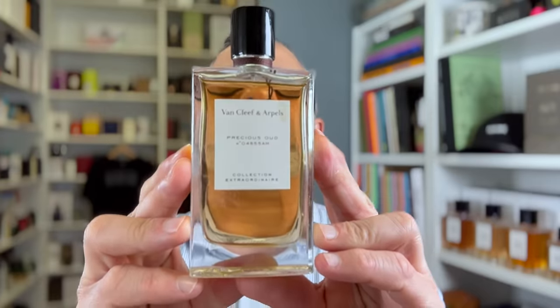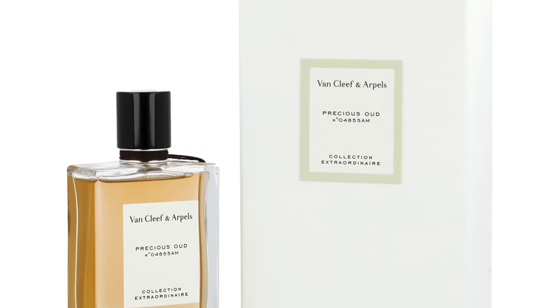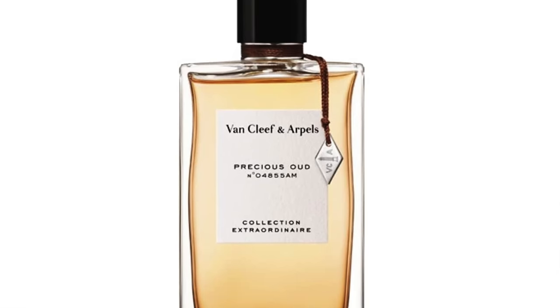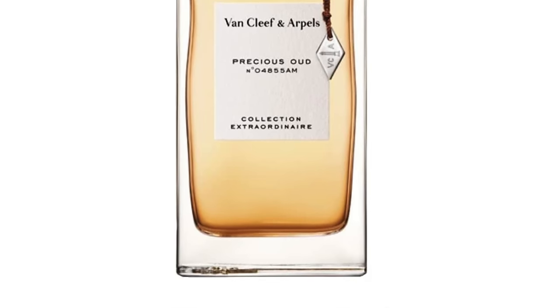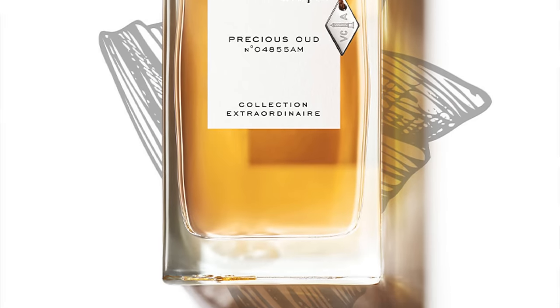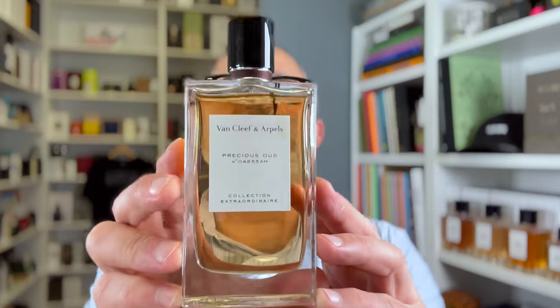Up next, going to the house of Van Cleef & Arpel — it's Precious Oud. Van Cleef & Arpel has two fragrances on this list. With Precious Oud we've got a floral take featuring notes of Oud with sandalwood, but also tuberose and jasmine, which are pretty prominent, along with patchouli, incense, ambergris, and pink pepper. The Oud is prominent and very woody with earthy touches, but there's an overdose of white flowers. It's a nice contrast but not one of my all-time favorites, so it's at number 18.